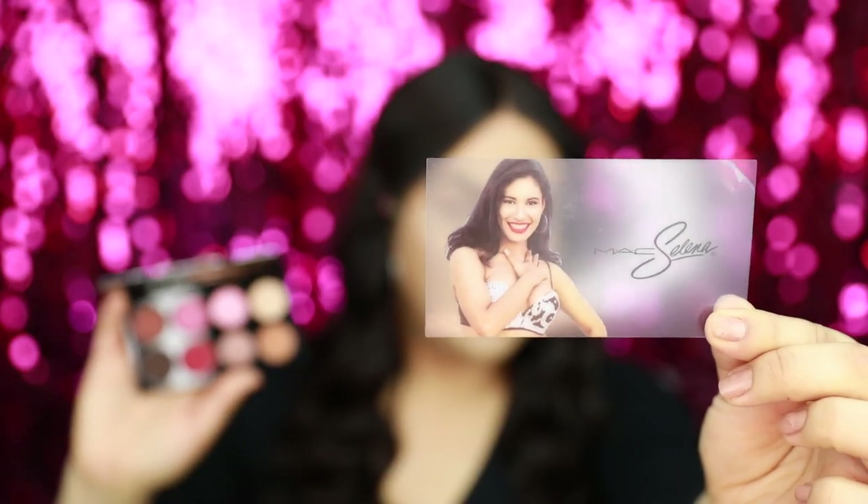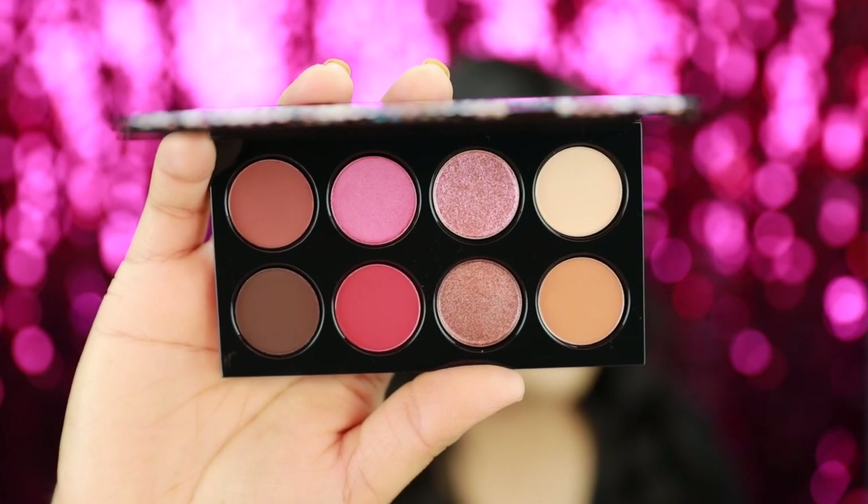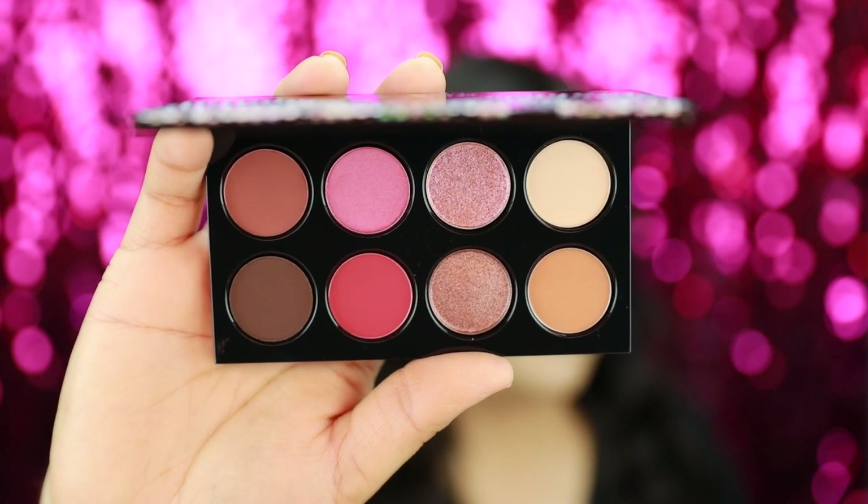Now I'm going to show you guys the eyeshadow palette. It comes in a metallic box like the rest of the items, and it comes with a little plastic cover over the shadows — but look, it has a Selena image on it, which is so beautiful. The eyeshadows inside are gorgeous. The highlighter has the same concept as the eyeshadow palette packaging — they kept it all the same. And they have another Selena picture inside the highlighter.